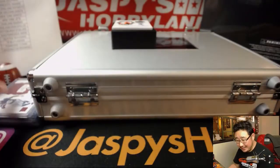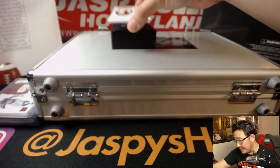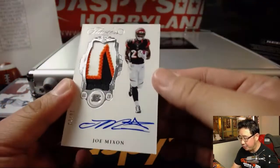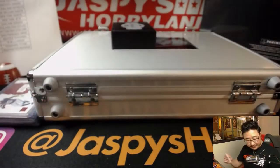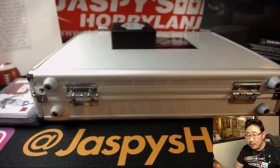One of the bright spots for the Giants this season. And 18 out of 20 — nice Joe Mixon three-color patch and autograph. Bengals. Cat team mojo for Cruz.